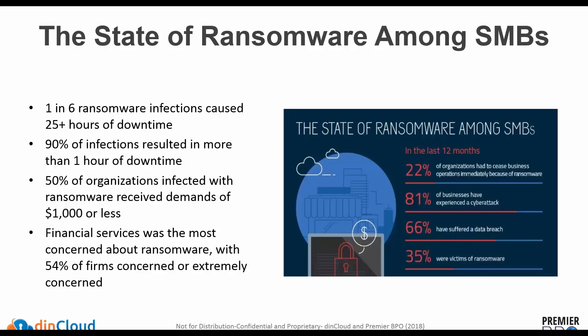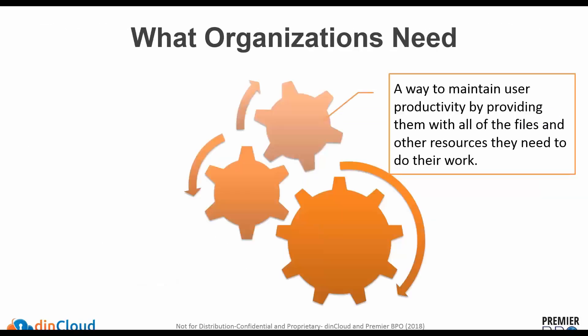Besides healthcare, financial services are also having to deal with this type of threat. One way to avoid these threats is to look at how you can address end-user productivity — making sure that the files that may get impacted by ransomware, and the applications that they tap into, are in a state where you can recover them very quickly and not be dependent on just that single copy.